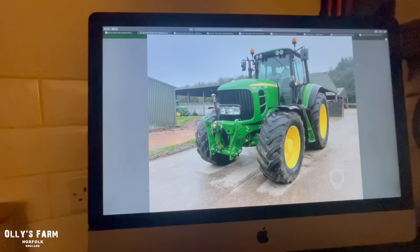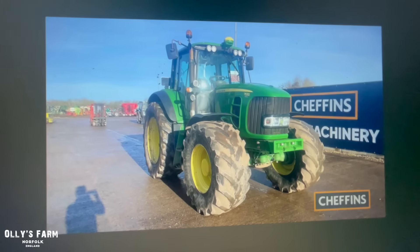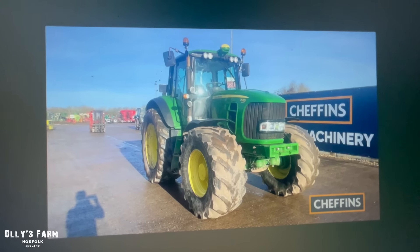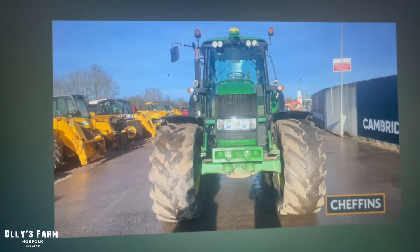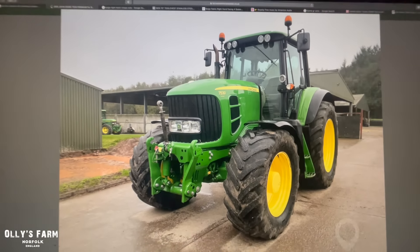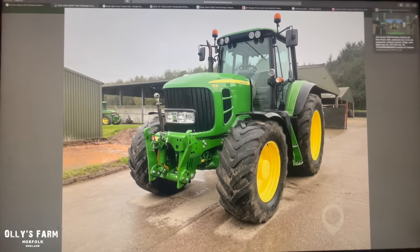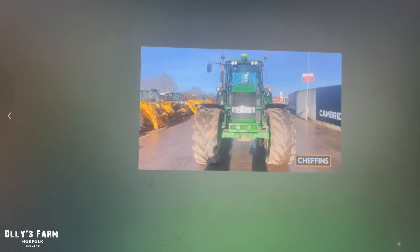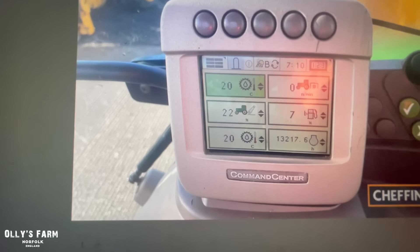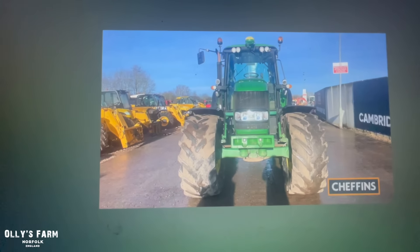There's also another 7530 for sale which, funnily enough, was at Cheffin's, which we're hoping to go to this week. It's actually on tomorrow — the Cheffin's auction for February — and this one's done 13,000 hours. You'll probably get it for a much cheaper price than the one we just saw which had only done 4,000 hours. That one is £59,500, and probably if you service it and put some new tyres on it, you're talking £65,000–£70,000. But it has done a lot less hours — only 4,000 — whereas this one's done thirteen and a half thousand hours. It just goes to show that these 30 series are great and will do the hours if you look after them.